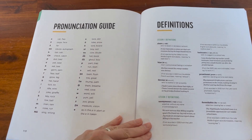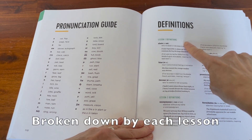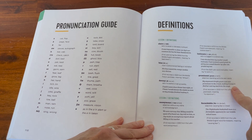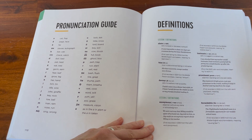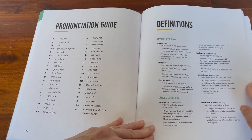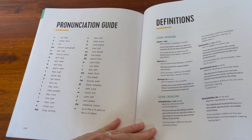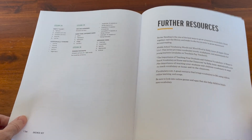Along with that, they have definitions for all the words used in this workbook, broken down by chapter, so all the words they focus on will have their definitions in here. While I do prefer my kids to learn how to look things up in a dictionary, I still think this is a great convenience feature — especially since sometimes the words my kids have to look up aren't even in the dictionaries we have. They also have further resources in the back.